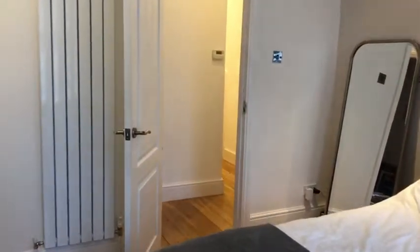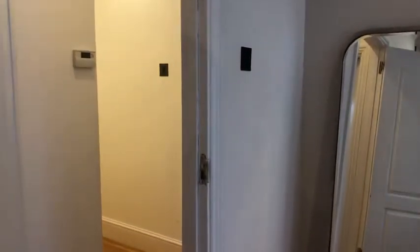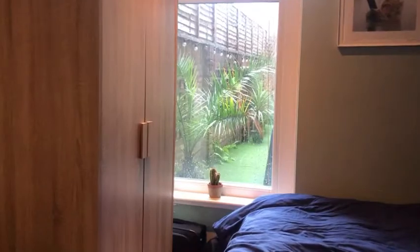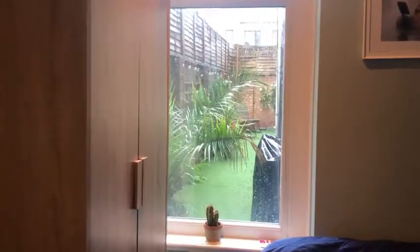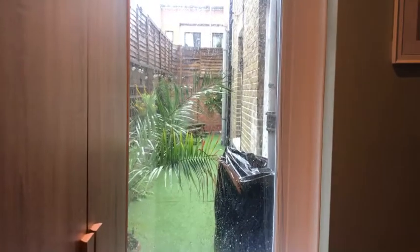And then I'll take you into the second bedroom. Here it is — you've got a lovely view of the garden from here. This is your private garden and it also curves around the back, so I'll show you that in a minute.